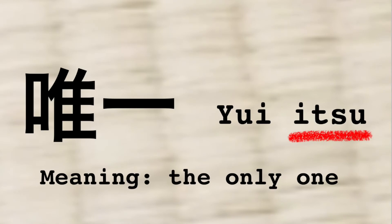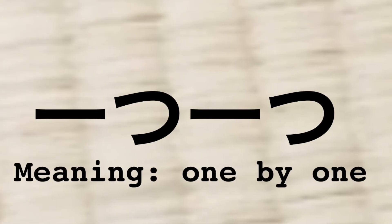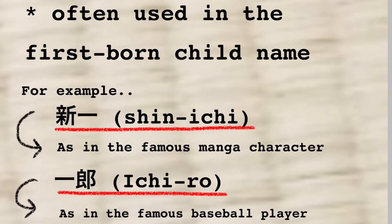There are a few other pronunciations. Sometimes ichi becomes itzu, for example. But for now, let's just focus on the basics — we can learn kanji one by one. By the way, because this kanji means one or first, it is often used in people's names, especially in the firstborn boy's name.